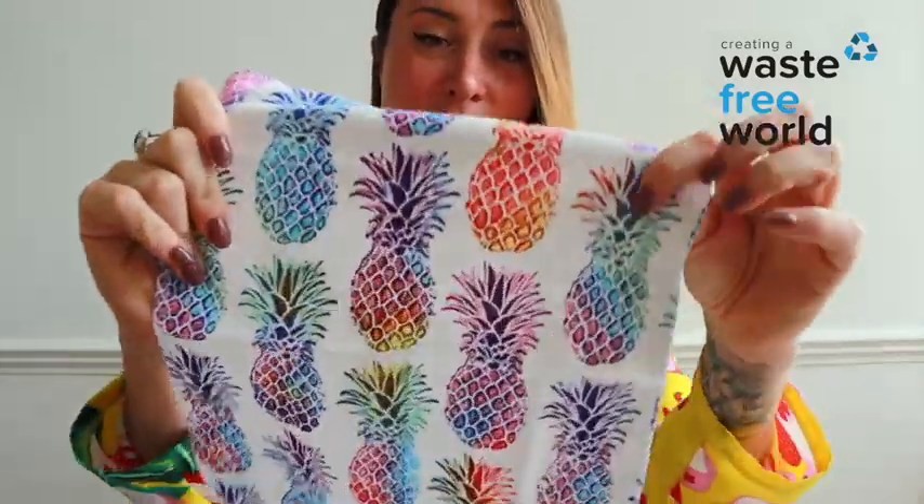These un-paper towels come in a pack of six and are available at wastefreeworld.com. They'll help completely eradicate any single-use kitchen towels or single-use tissues that you use. Swap to reusable un-paper towels.